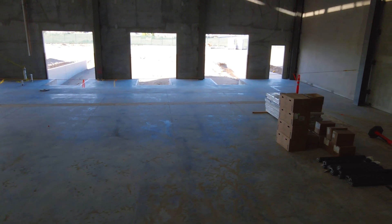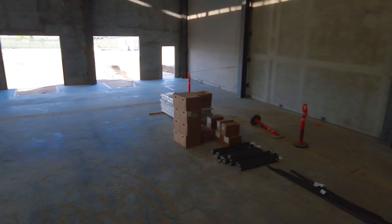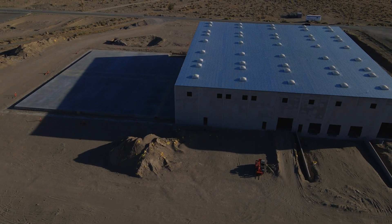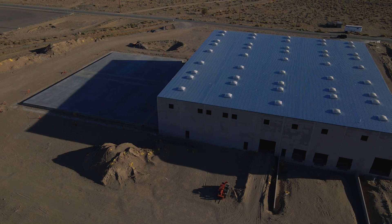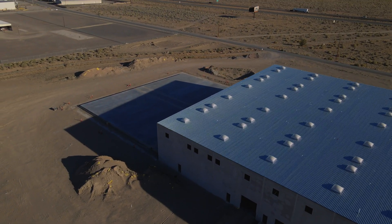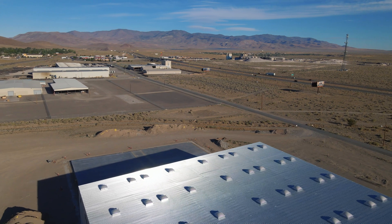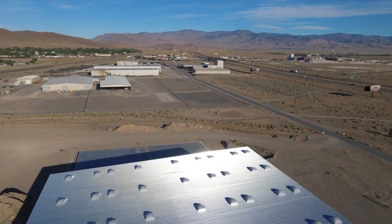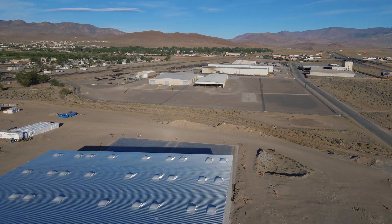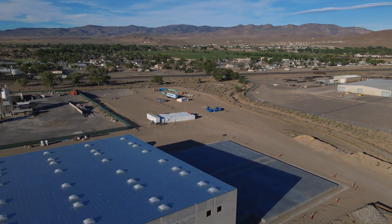Instead of just taking batteries and mixing them with other types of metal waste and burning them or grinding them up in large mixed processes, we instead developed a process that can reverse manufacture these electric vehicle batteries, large grid stationary storage batteries, even consumer electronics-based batteries. In a much more strategic fashion, we can mechanically disassemble modules to cells, cells down to sub-cell components, and then sort each of those components.